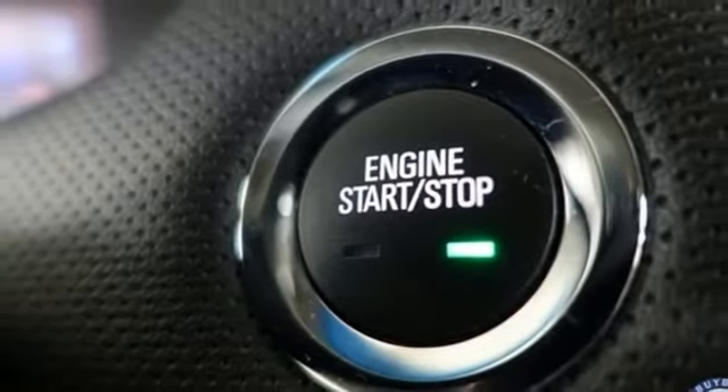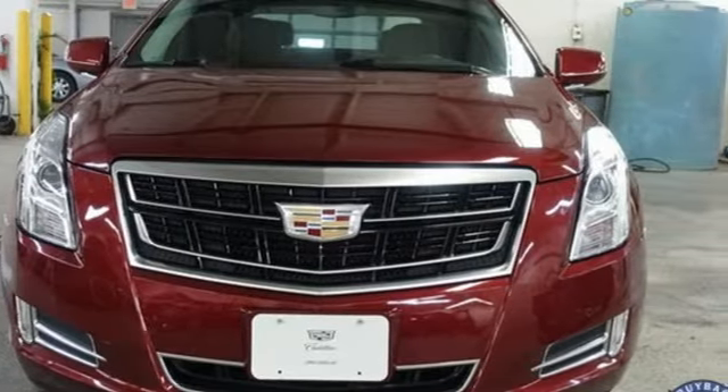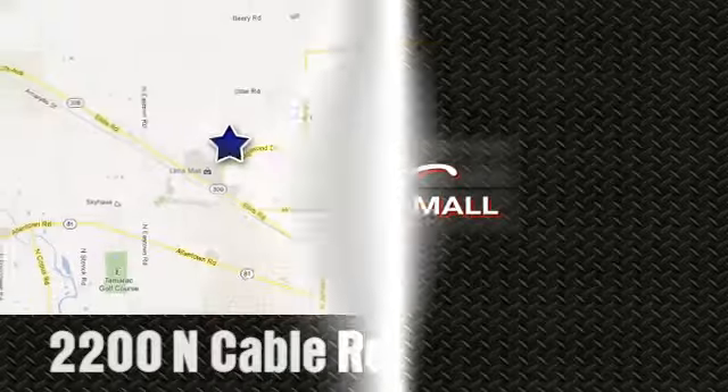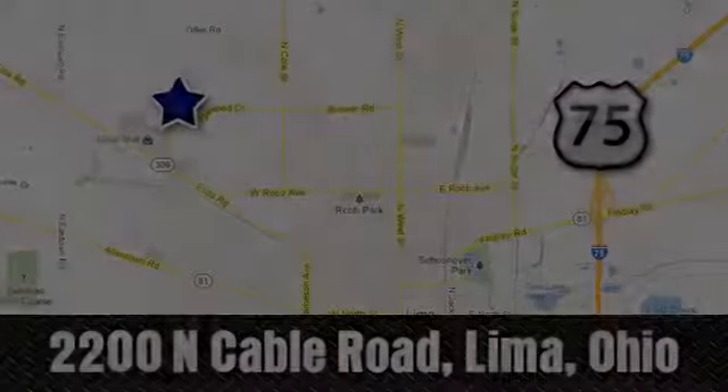Cadillac embodies a passion for performance, craftsmanship and innovation. Hurry in today and see it for yourself. Right on the corner and always right on price. Lima Auto Mall Chevrolet Cadillac, 2200 North Cable Road in Lima, Ohio.